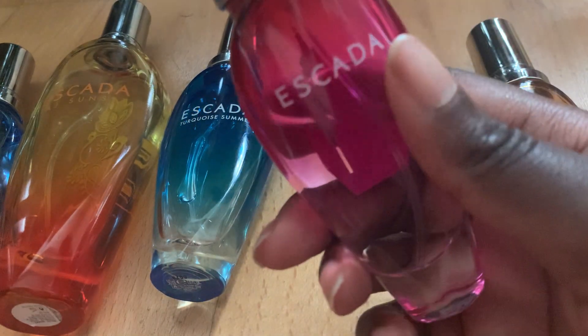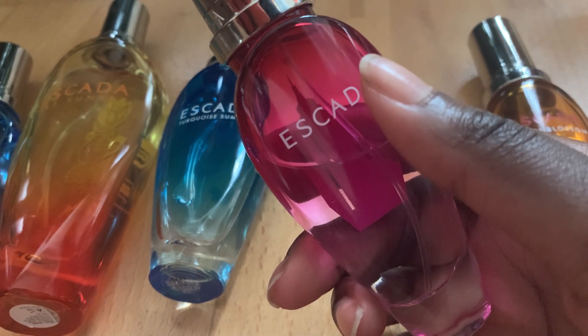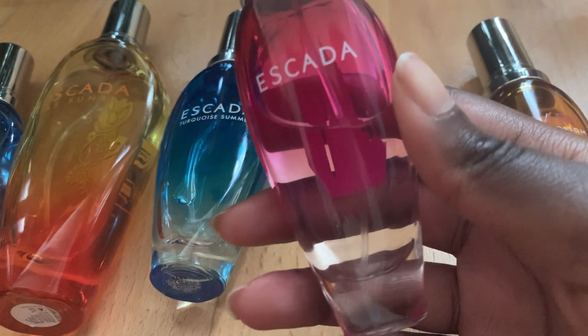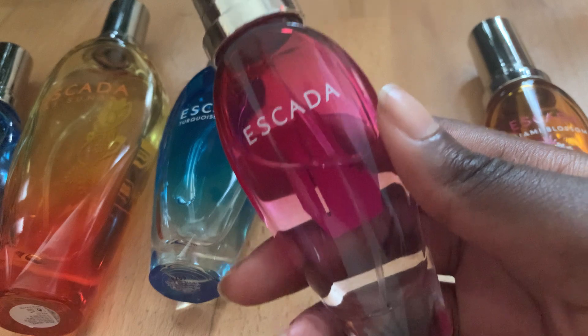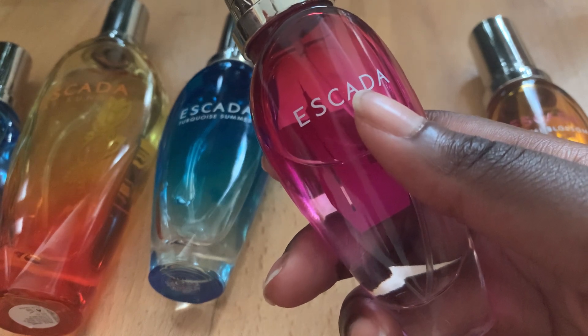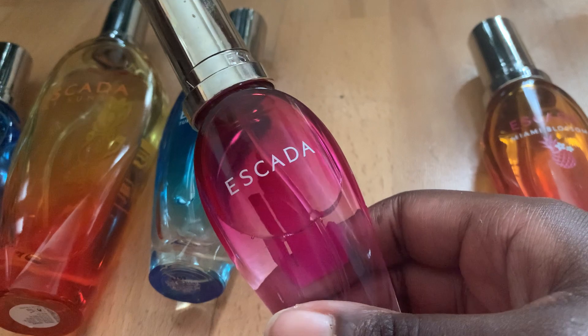This one grew on me. This is Sexy Graffiti, came out in 2011. I think this is the red fruits one. It's got strawberry, raspberry, grapefruit, mint — never thought it would have that. Peony, lily of the valley, violet, vanilla, cashmere wood and musk. I detect raspberry, and guys, I think I'm actually smelling the mint in this. It was something very different about this one.